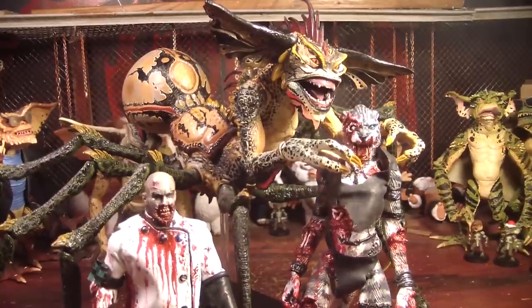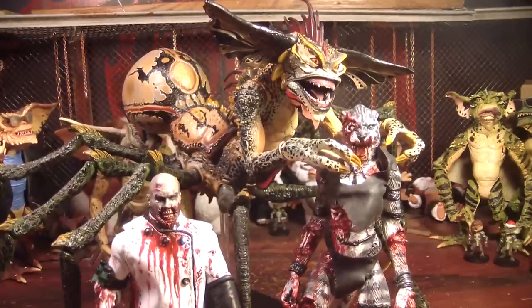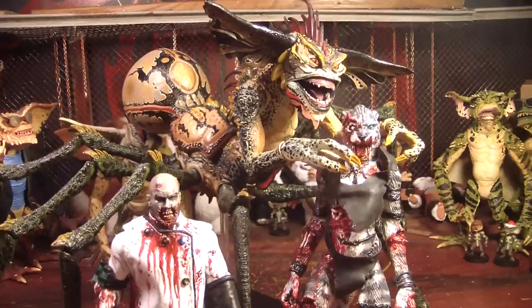I never played the video game — me neither — but the toy looks cool. Well, I guess that's it for this video. That's my Gremlins collection. Thank you for watching. Goodbye.